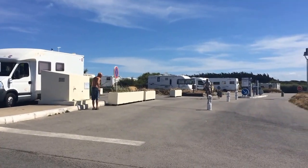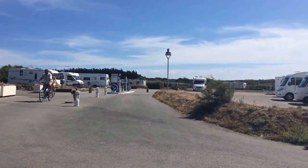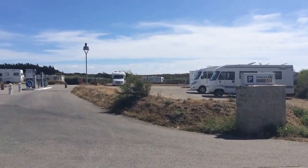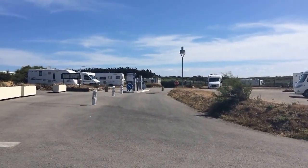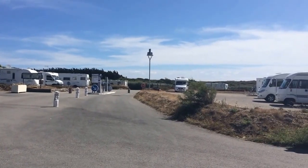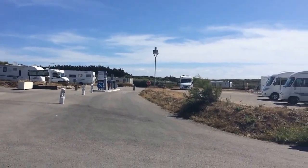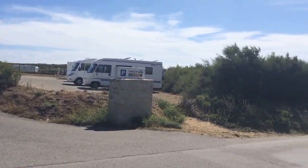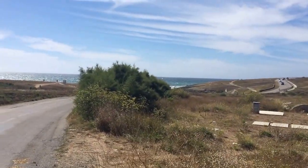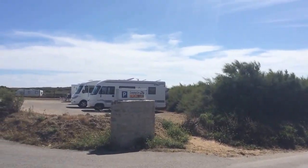This is the motorhome aire at Kiberon on the South Brittany coast along the Côte Sauvage. It's got room for probably 50 plus vans, with nice unregulated parking where you just find a space and park up. There are some raised stones to mark some bays, but a lot of them are just on grass to fit in as you will. It's right near to the coast, as you can see. There's a coastal path that walks down to the town, which is about a two mile walk.